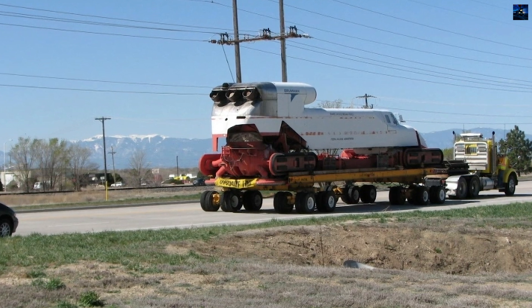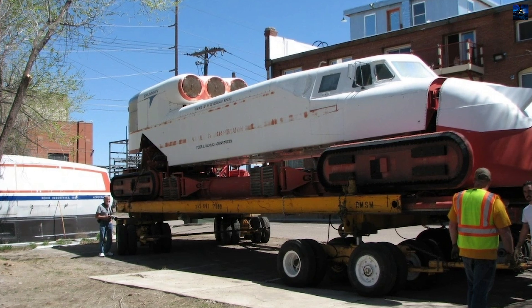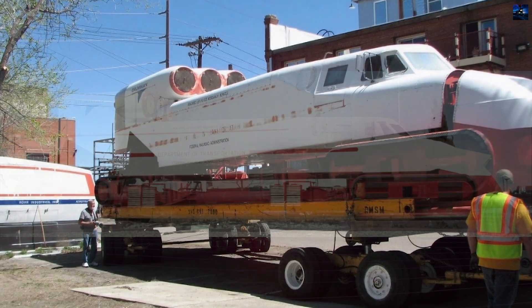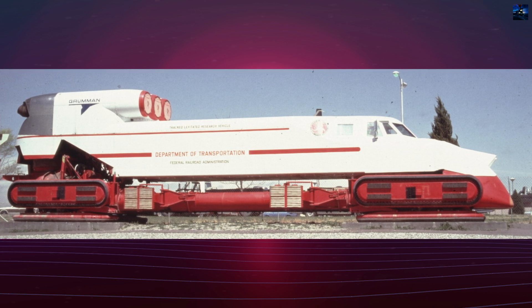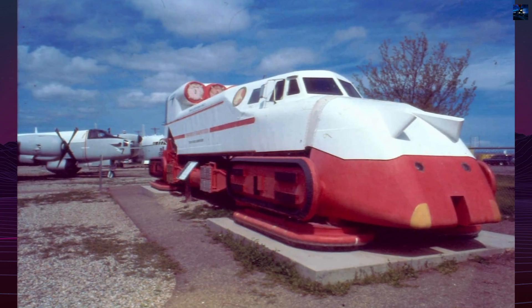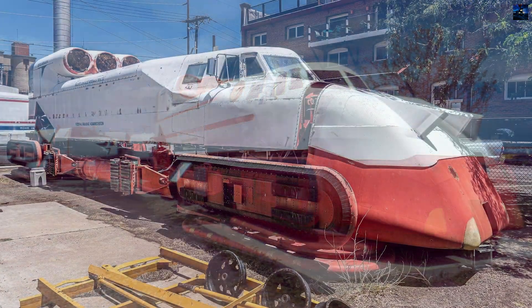Powered by three Pratt & Whitney J52 turbojet engines, the train used these engines to both lift the vehicle and propel it forward. The engines also played a role in braking, with reversible exhaust nozzles to slow the vehicle down. The train's body was designed with a streamlined nose cone and a wide tail section housing the engines, while the central part contained specialized equipment and fuel tanks for kerosene.